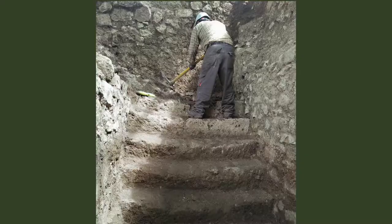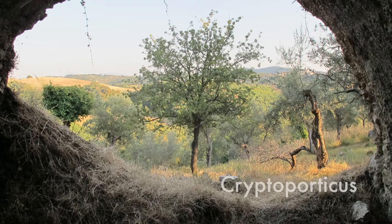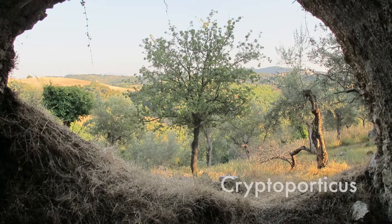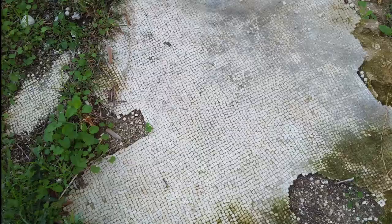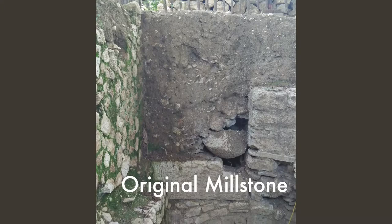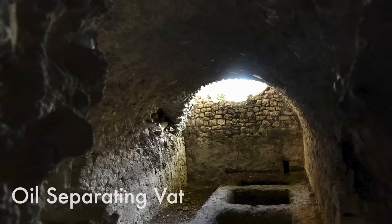The visible remains of the Villa are impressive: a sprawling cryptoporticus, or underground barn with processing and storage rooms; a floor mosaic; the original millstone from the olive press; a large water cistern; and a unique three-bay oil separating vat.